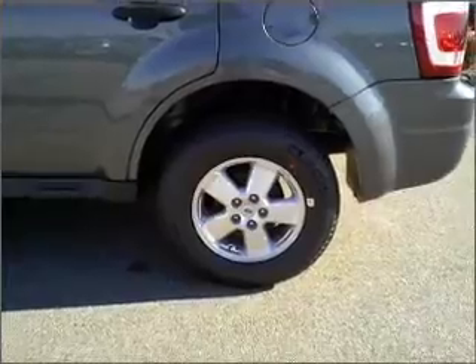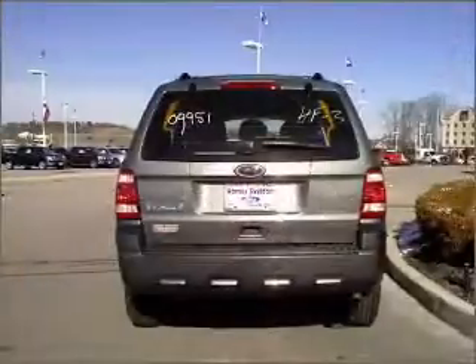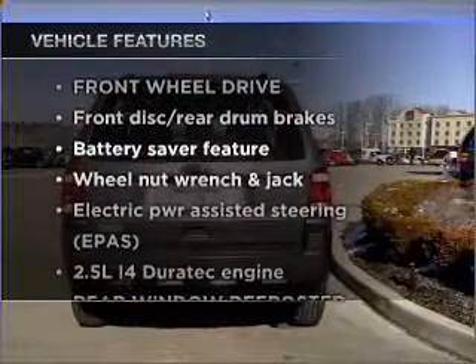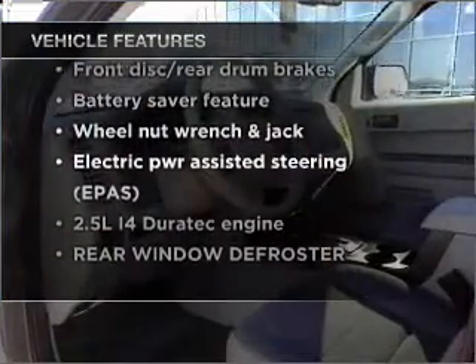Premium wheels lend a distinctive appearance. The anti-lock braking system will keep you safe on the road. Plus, enjoy these notable features that are included in this vehicle: air conditioning and an alarm system.